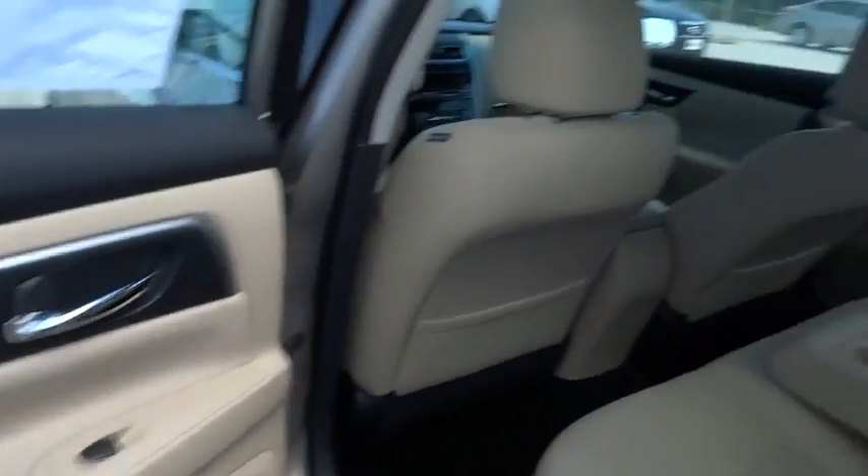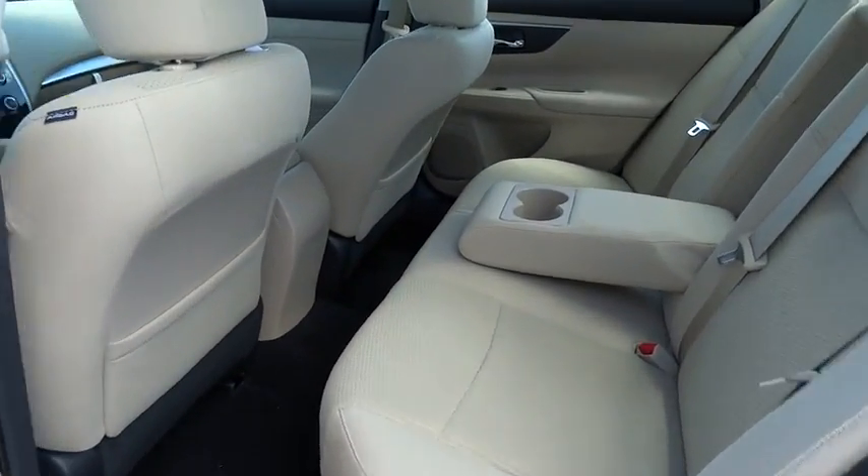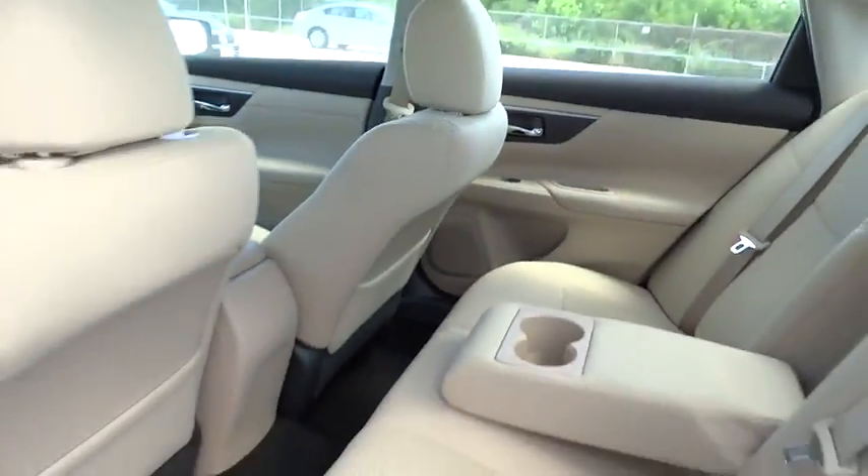Here are some of this vehicle's great options: stability control, steering wheel audio control, anti-lock braking system, traction control, air conditioning.